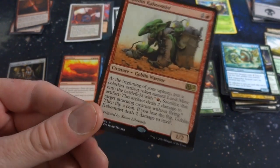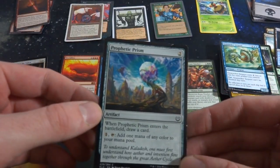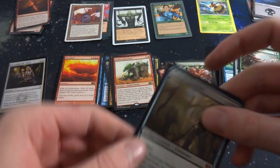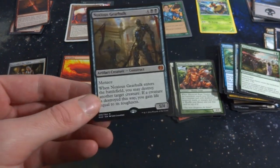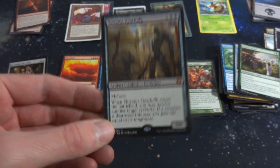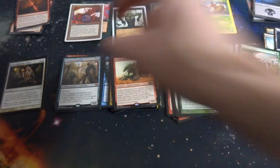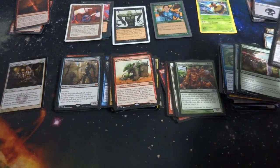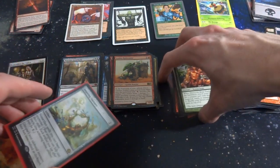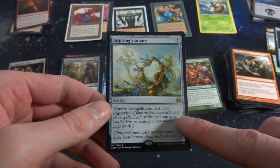Goblin Kaboomist — at the beginning of your upkeep, put a colorless artifact creature token named Landmine onto the battlefield. Red: sacrifice that artifact to deal two damage to target attacking creature with flying, then flip a coin. If you lose the flip, deal two damage to itself — a little dangerous. Submerged Boneyard non-basic land. Got Prophetic Prism, Fervent Harvest. From Kaladesh — Noxious Gearhulk, four and two black, menace, 5/4. When it enters the battlefield, you may destroy another target creature; if a creature is destroyed this way, gain life equal to its toughness.